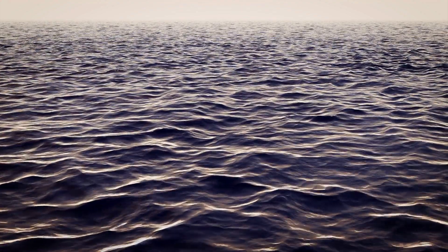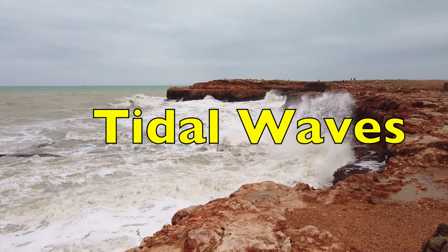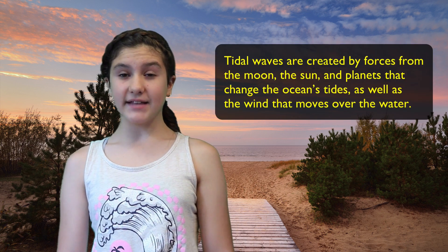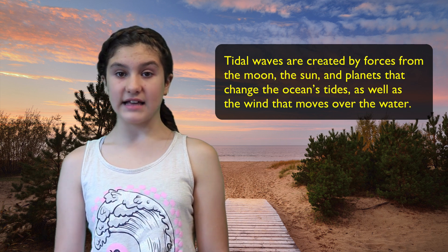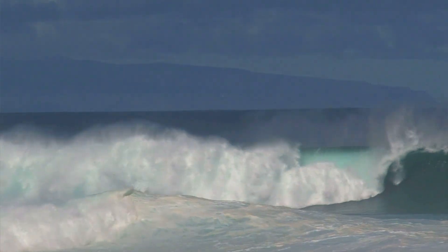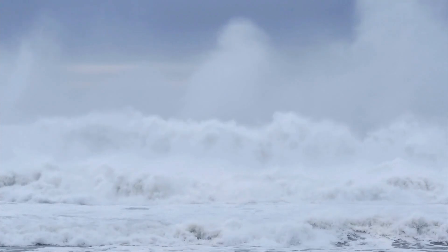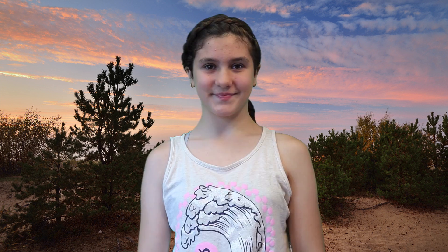Here are some final fascinating facts about tsunamis. Sometimes tsunamis are called tidal waves, but they actually have nothing to do with the ocean's tide. Tidal waves are created by forces from the moon, the sun, and planets that change the ocean's tides, as well as the wind that moves over the water. Typical waves flow in circles, but tsunamis flow straight ahead at tremendous speed and force — and this is why tsunamis can cause so much damage. Hey, did you like this video? Did you learn something new? Then don't forget to sub and smash that like button. We'll see you on the next Hey, Guess What?